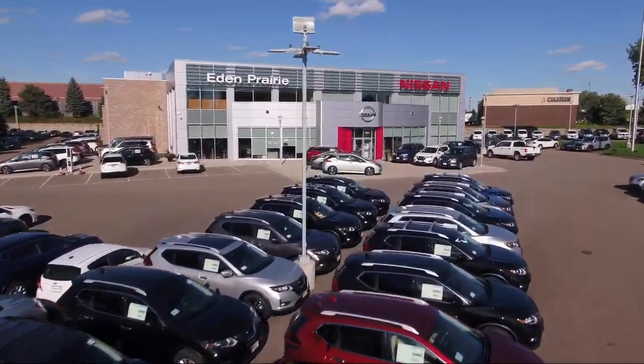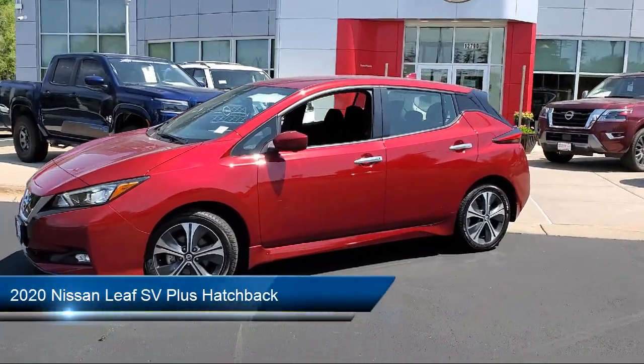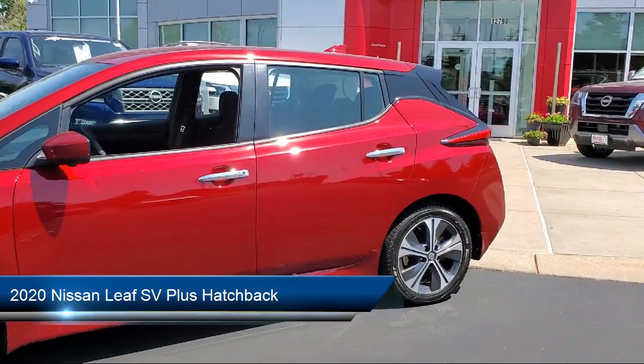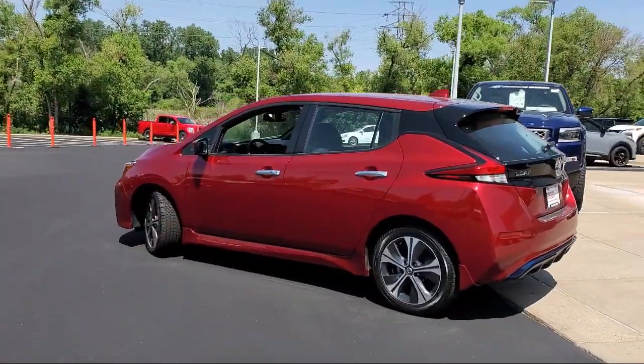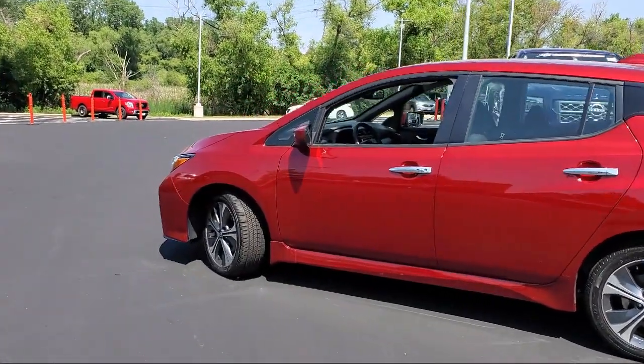Welcome to Eden Prairie Nissan, and here's a look at another one of our great vehicles from our inventory. It comes equipped with a protection package, Siri Eyes Free, electronic parking brake, auto high beam headlamp control, universal garage door opener, and Nissan Connect EV with navigation.